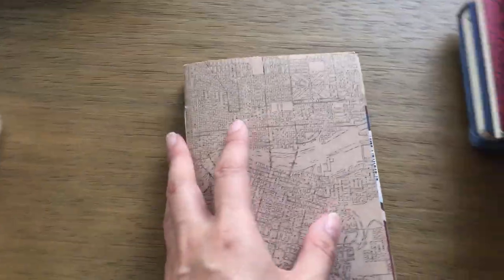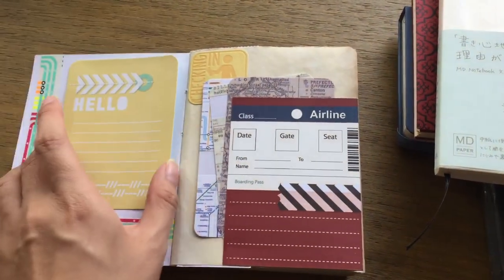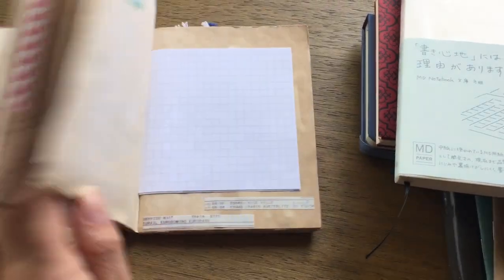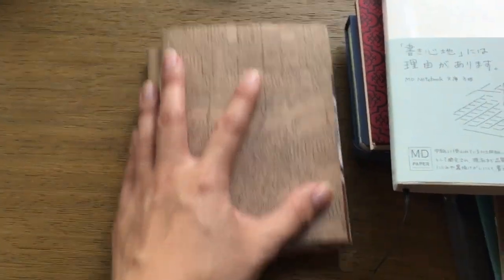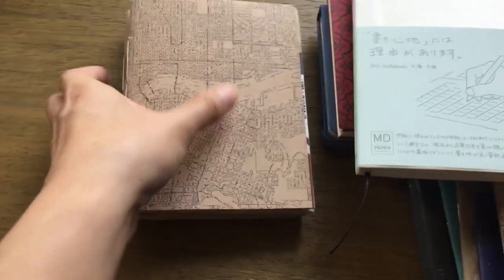These are a couple of junk journals I've had for years. I actually made this one before my honeymoon because we were going to England and Paris and I wanted something easy to carry around to journal in, but I ended up going with something else and never used it. I might do a flip-through because I don't think I've ever done one. It's a big travel-themed junk journal set that all comes together on its own.